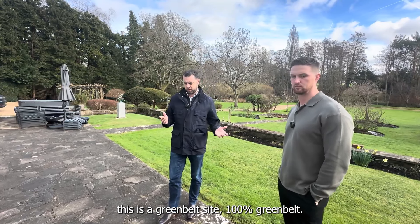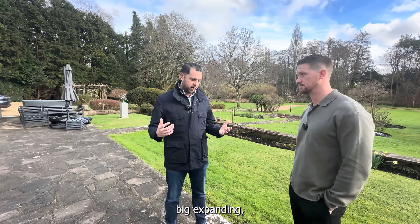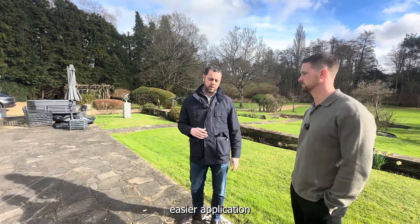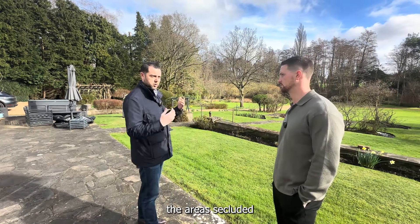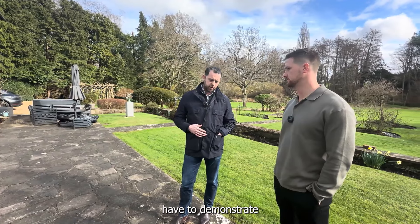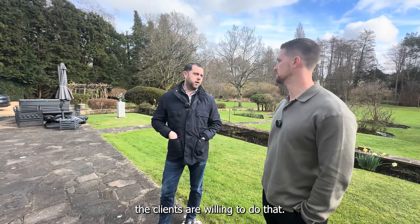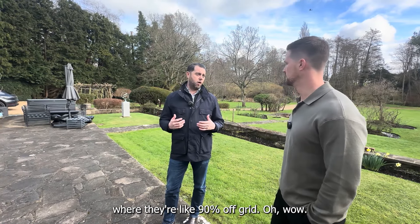In terms of design, this is a greenbelt site — 100% greenbelt — which creates problems for expanding floor space, especially for a new build. Extending the existing house would be a far easier application than going for a new build. The benefits of a new build are that we can demonstrate the area is secluded, we can add a bigger footprint, and we can make the property more sustainable — which in any full planning consent application we have to demonstrate, and in fact exceed.